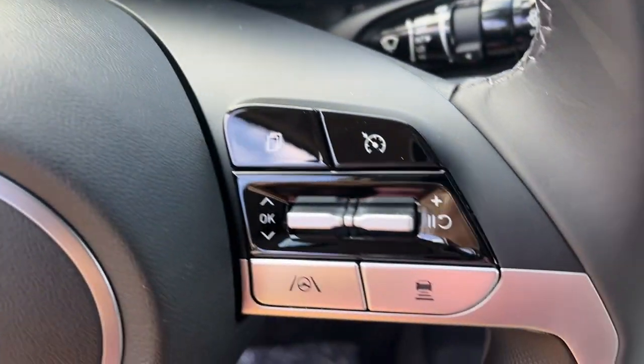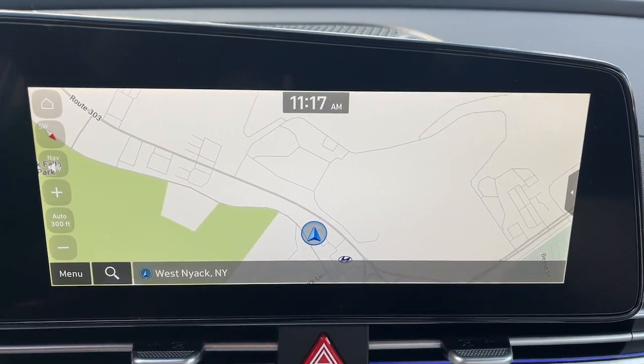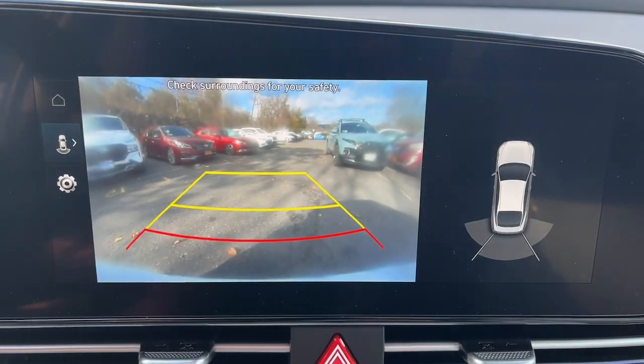Tire pressure monitoring system, aluminum wheels, blind spot monitor, alarm, dual-zone AC.